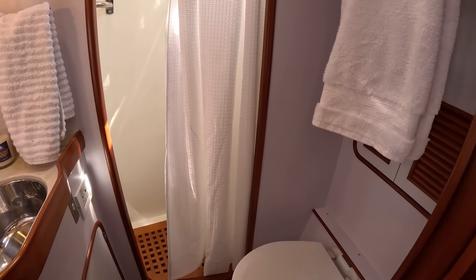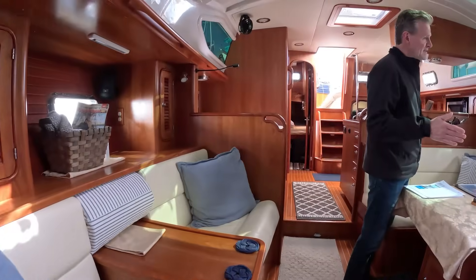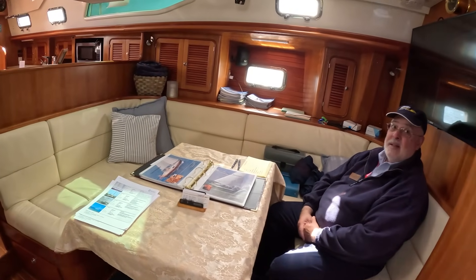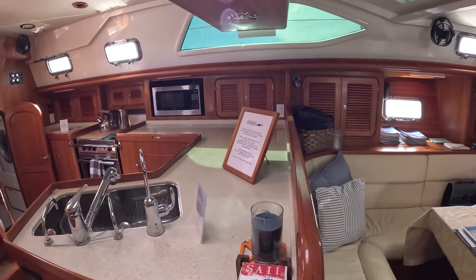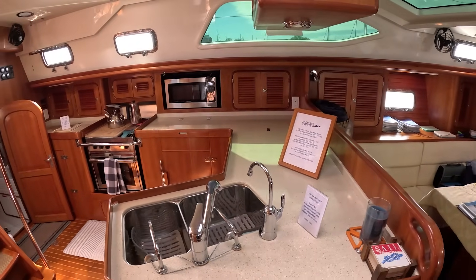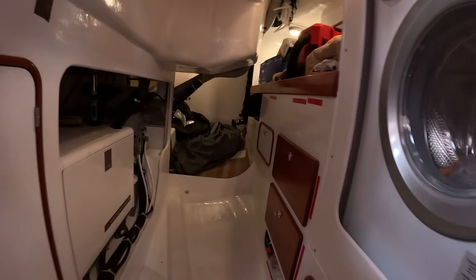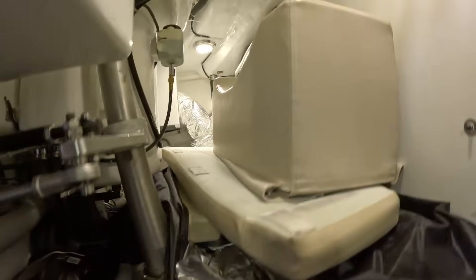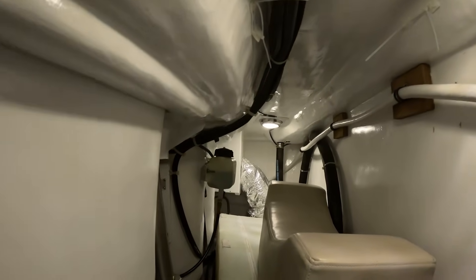Coming aft we get the big C-shaped seating followed by an exceptionally useful galley with all the storage and amenities that we could ask for. But this boat's party piece has got to be the mechanical room on the port side — a large area housing the engine and generator access, with a roof that opens via the cockpit lazarette lid so you can actually stand up in here and get lots of natural light for whatever you happen to be working on. Coming all the way aft you get full access to the steering and autopilot systems.